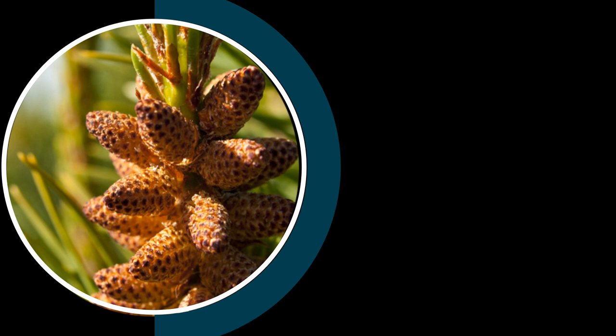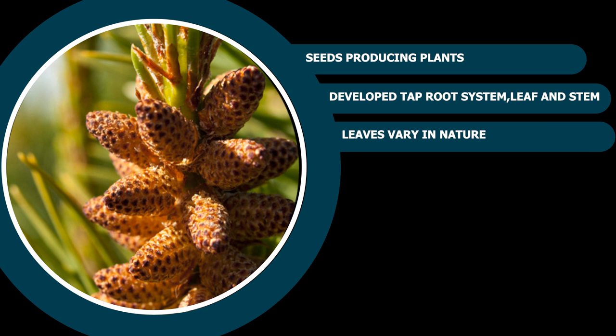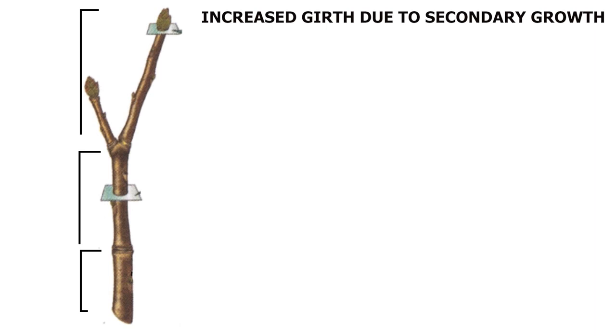They have a well-developed taproot system, stem, and leaf. Leaves of these plants vary in nature based on climate and environment. Gymnosperms undergo secondary thickening, and as a result, the stem's girth increases and bark is formed.